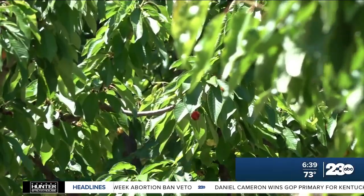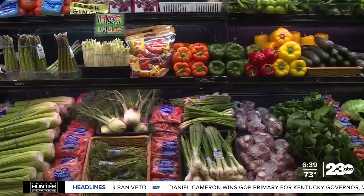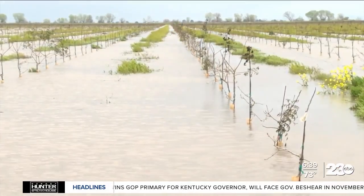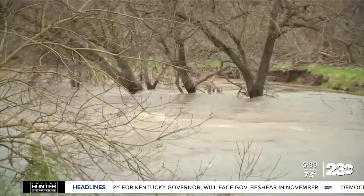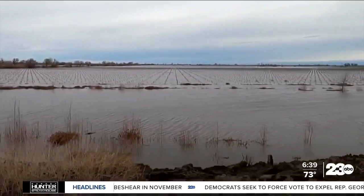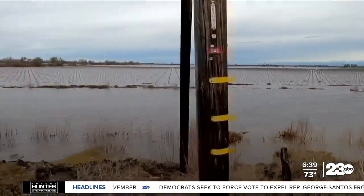So the more infected trees, the less crops available, equaling higher prices at grocery stores. If the orchard becomes flooded, that pathogen can then swim essentially from one tree to the next. Farmers are working on better drainage to avoid the future spread of this water mold.